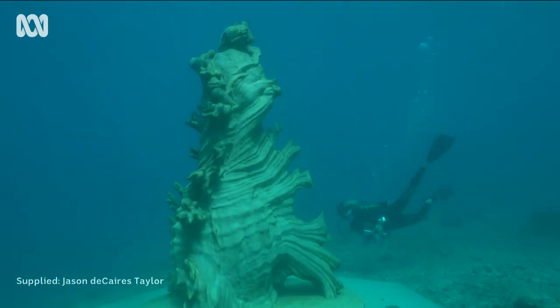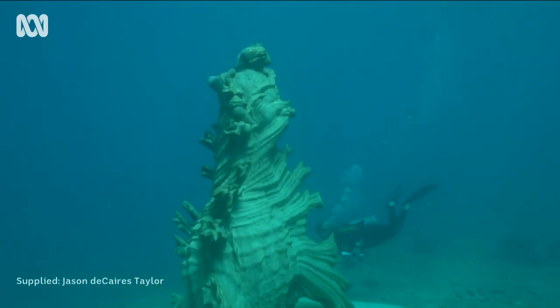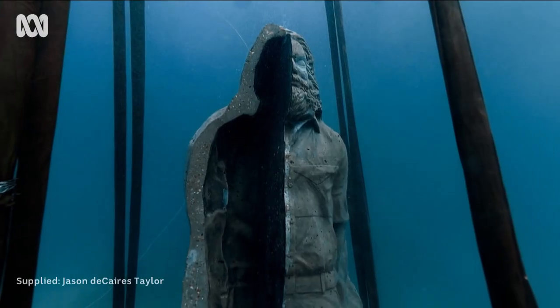This is the only underwater museum in the southern hemisphere and so it plays a vital and really important role in Australia's tourism industry. The eight ocean sentinels were modelled off pioneering marine scientists and conservationists.